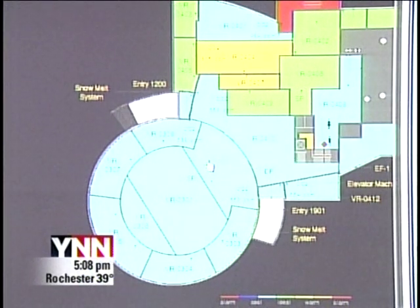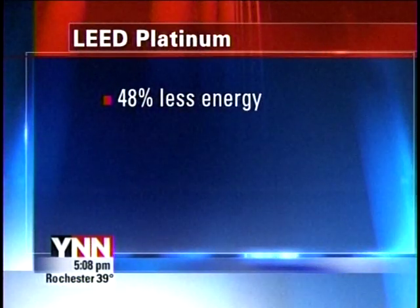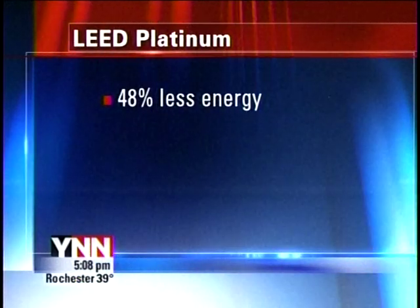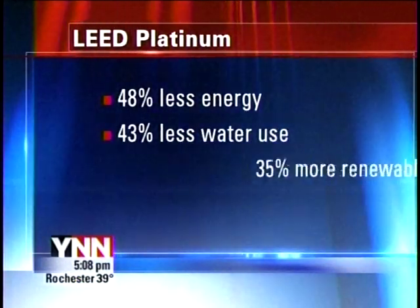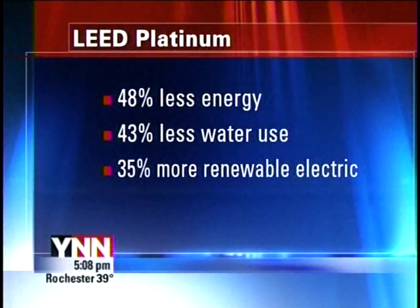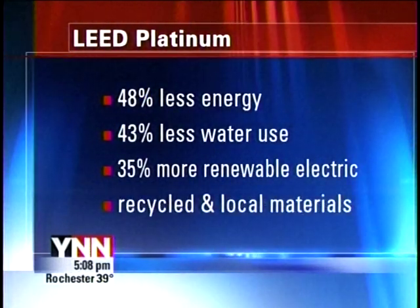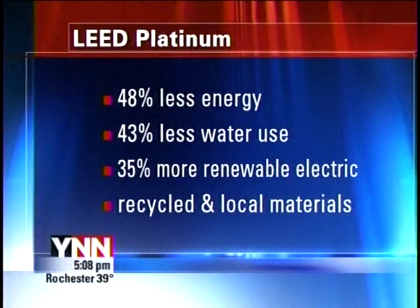So how sustainable and energy efficient does a building have to be to achieve platinum status? It has 48.6% energy cost reduction over industry standards for heating and cooling efficiency, 43% reduction in water usage over national requirements, 35% of the building's electricity supplied from renewable sources including onsite solar panels, and 33% recycled content of materials sourced from within a 500-mile radius.